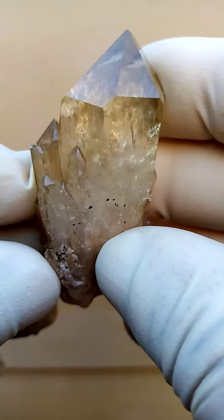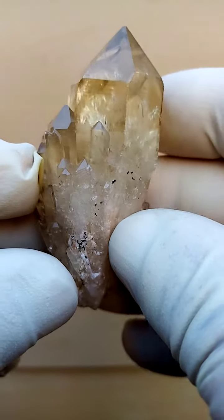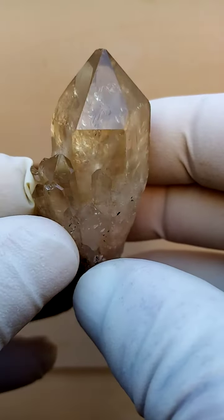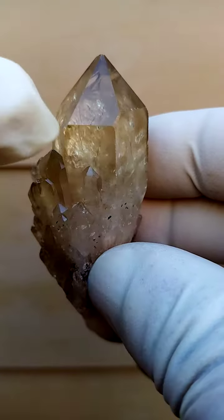Kundalini Citrine Quartz from the Alwena deposit in the Congo. There are a few features which attracted me about this piece, and first of all let's start with this extra little face.